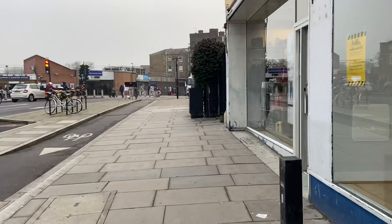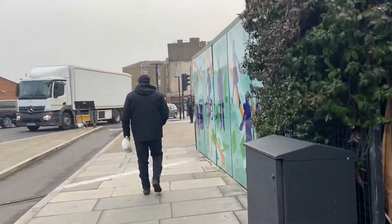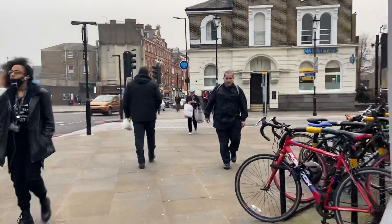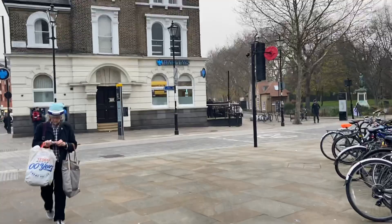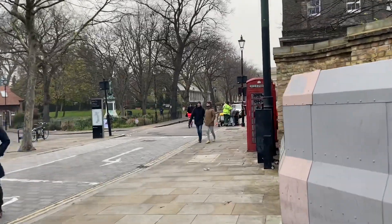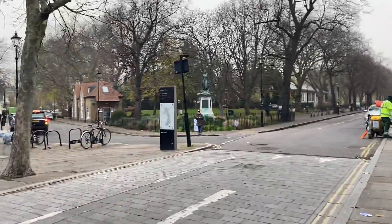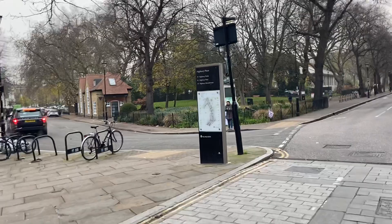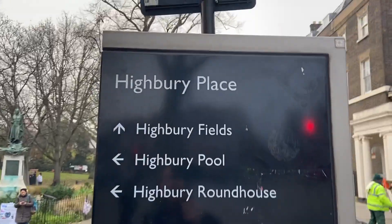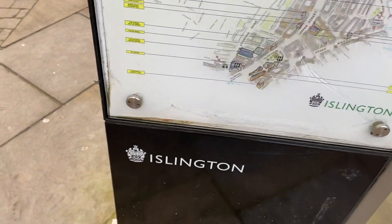You can see in the centre of the picture that's Highbury & Islington Station where I started off this morning, and I'll be returning there later this afternoon. Here we go — this is Highbury Fields and we're going to spend some time looking around here. I'll show you Highbury Place and do a local map in the Borough of Islington.